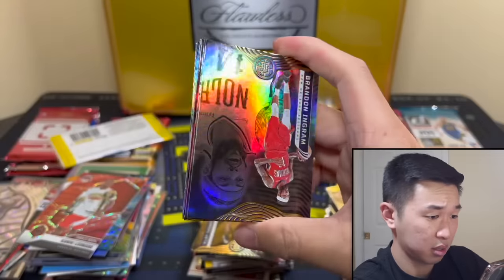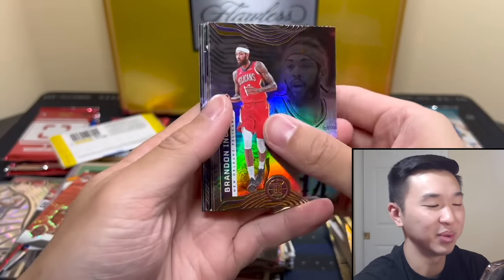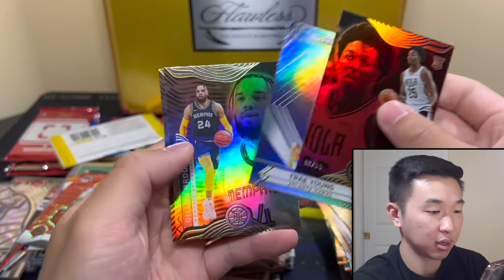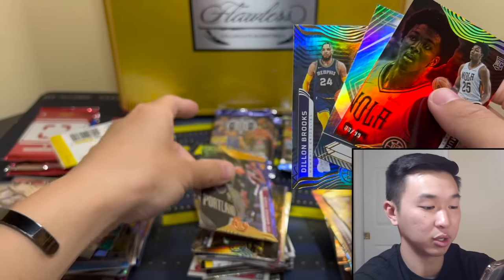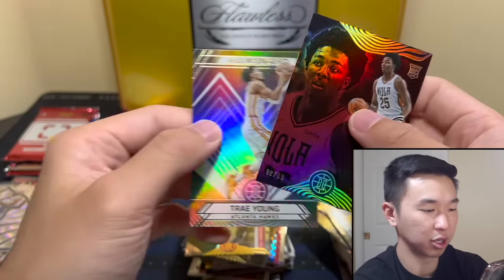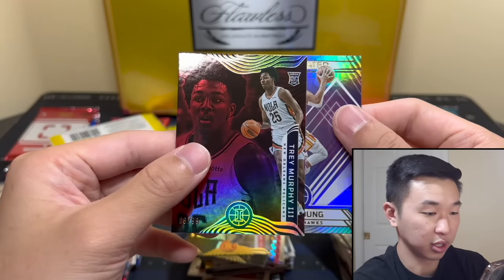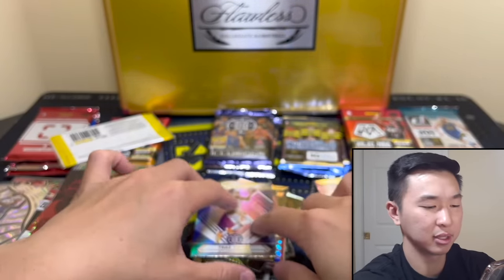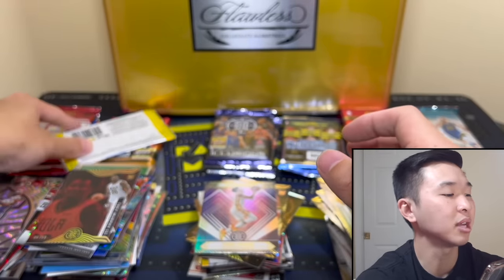I know he's wearing 6 in that one but that's still cool — I mean that was the number I think of when I think of LeBron. And obviously Jordan too. Draymond, CJ, Myles — what's going on Jarrett Culver. There's a nice Trey Murphy. We have only a few packs left.